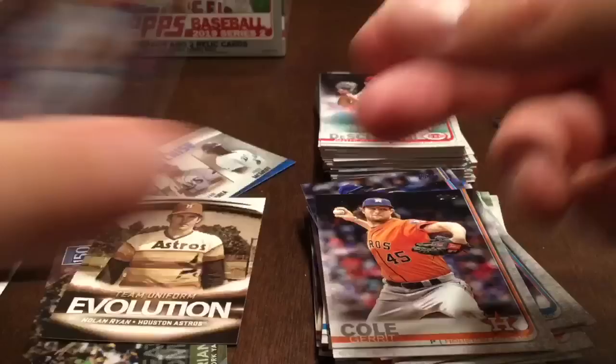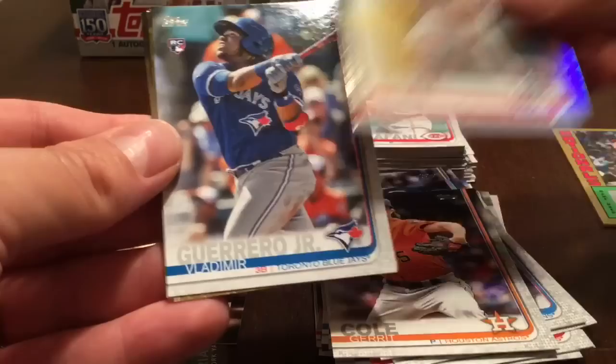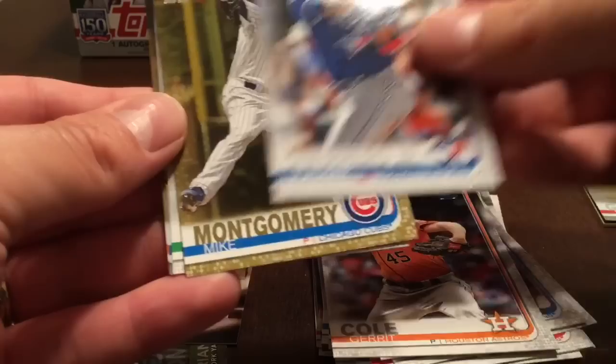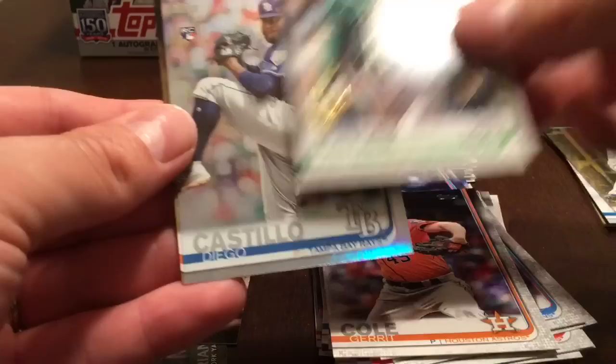I apologize for the mess-up with the video. To recap what we got: the black Dakota Hudson rookie numbered out of 199, our Bryce Harper gold numbered 36 out of 50, rainbow foil of John Gant, Vladimir Guerrero Jr. short print, Mike Montgomery gold, Chad Pinder 150th, Diego Castillo rainbow foil, and Garrett Cole gold. A pretty good first couple of packs! I hope everyone enjoyed this — come back tomorrow for the next couple of packs. Thanks everyone, good night!